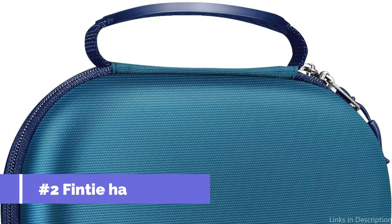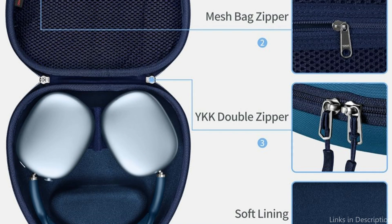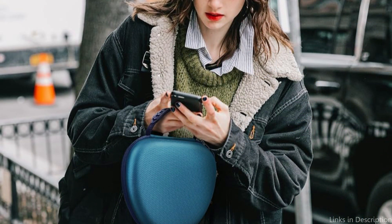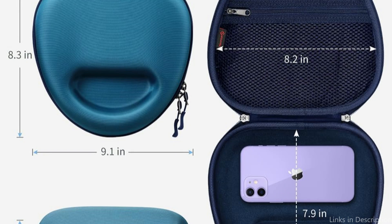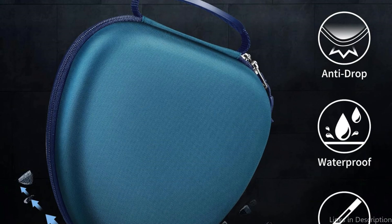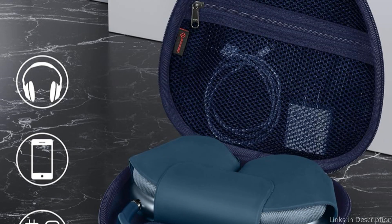On number two, we have the Finti Hard Case. An additional great choice for those wishing to safeguard their AirPods Max, the Finti Hard Case features a high-density EVA shell that provides strong protection from knocks and drops. The AirPods Max have an integrated Velcro tab with magnets that allow Bluetooth to be automatically connected (auto-wake) or disconnected (auto-sleep) when the device is removed or placed back in. This puts the battery into ultra-low power mode right away to protect it.